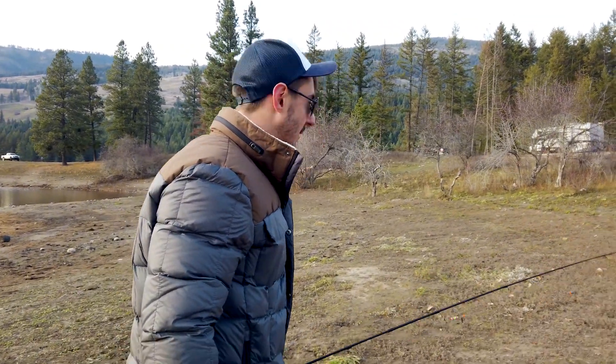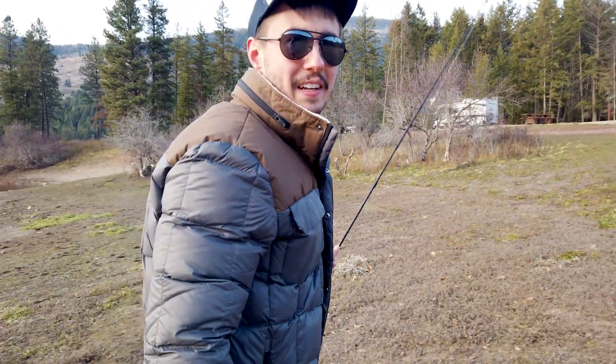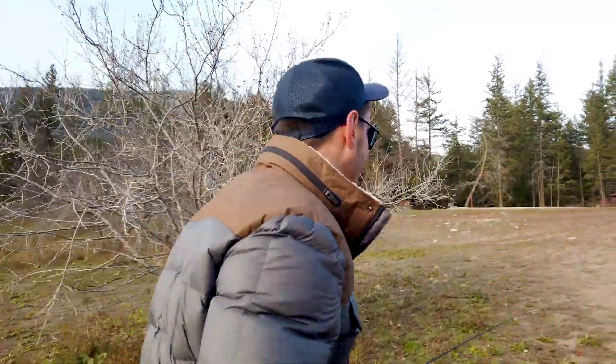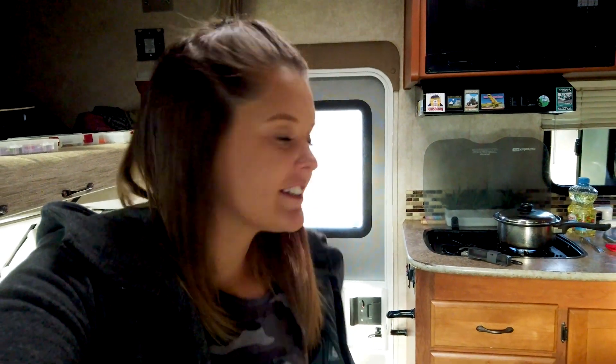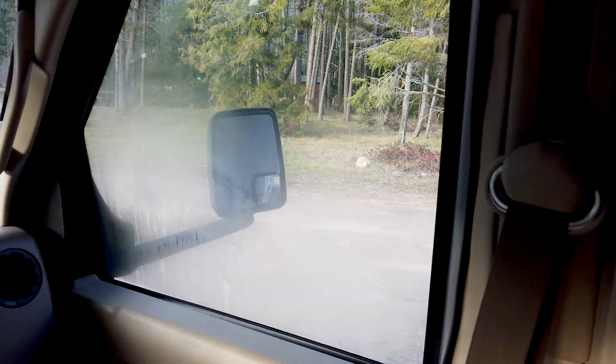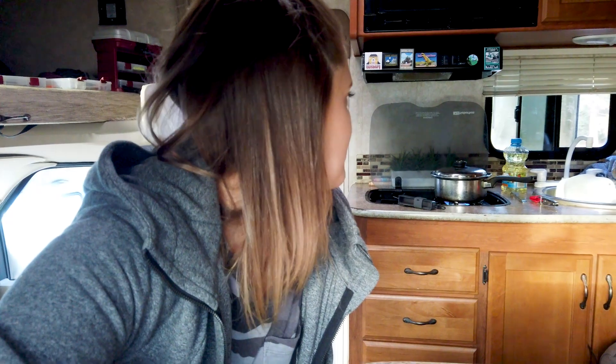Going back inside — the heater is set to 70 degrees so we're doing well. Alicia's making gnocchi tonight. She's boiling potatoes for it, but it's starting to steam up inside so a window has to be opened, which is rough in the cold. Big fuzzy socks are on.